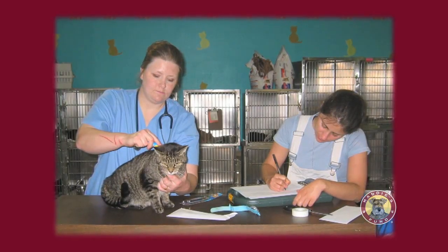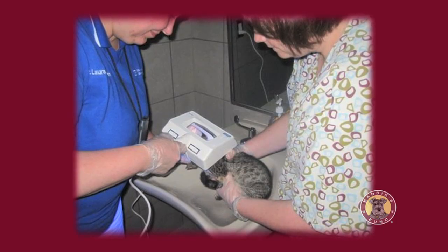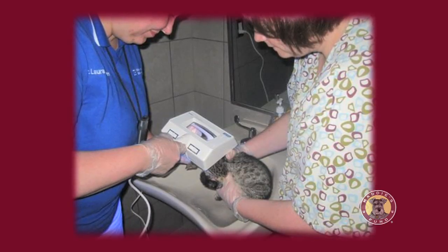Some aspects of intake examination that we'd encourage shelters to develop include screening for important infectious diseases. For instance, in kittens during kitten season, ringworm can be a big problem. Staff should be trained to screen for ringworm both with a skin exam and a blacklight exam before accepting those animals into their program.